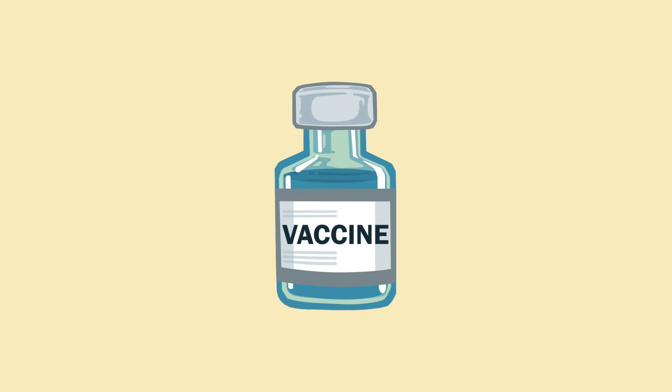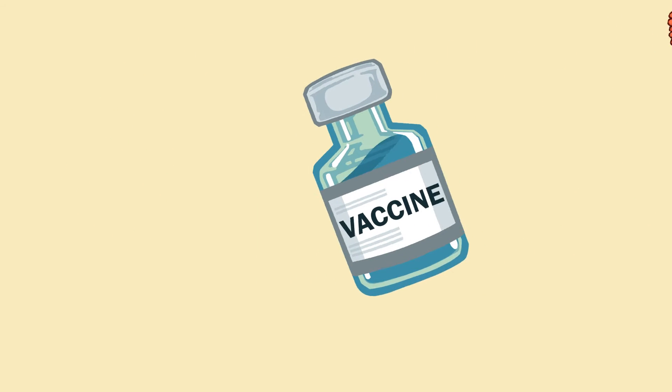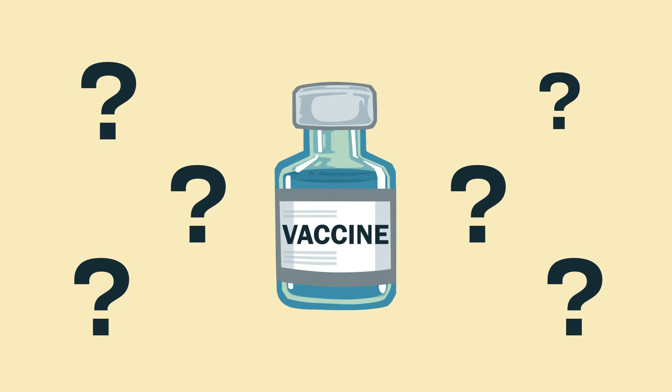A vaccine is a type of medication that is used to prevent or to lessen the severity of a specific infectious disease. In simple terms, it's a medicine that teaches the immune system how to recognize a specific pathogen so that the body can better defend against it. But how exactly do vaccines prevent disease and keep us healthy? What are vaccines made of and are they safe?